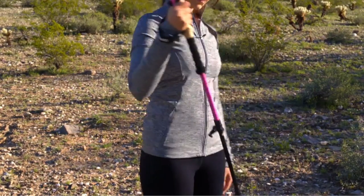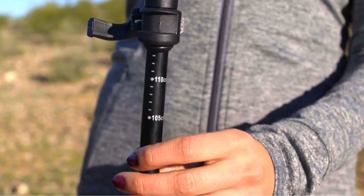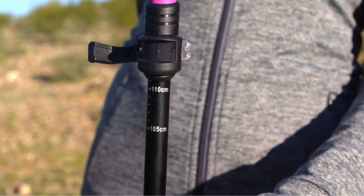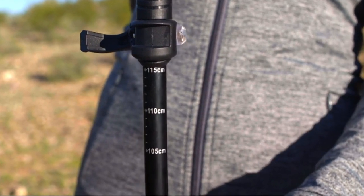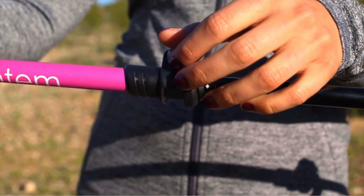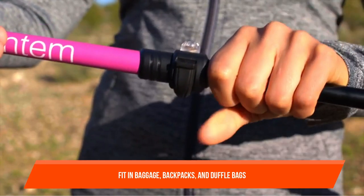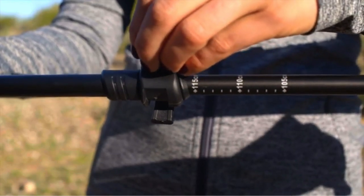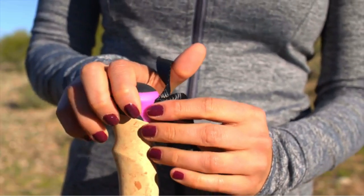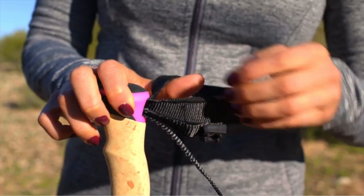The hand grips are warm and cozy. Montem trekking poles weigh only 9.6 ounces per pole, so you won't feel bogged down. Made of aluminum 7075 — the same material used to make airplanes — they are truly strong trekking poles. These poles fold up small enough to fit in luggage, backpacks, and duffel bags. Montem trekking poles also come with storage-friendly rubber tip covers, pole connectors, and mud baskets.